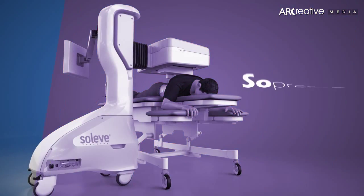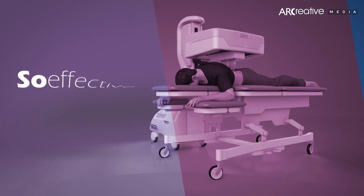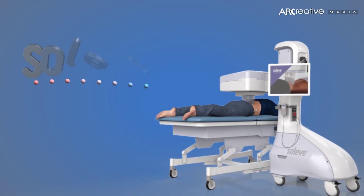So different. So precise. So effective. Soliv.